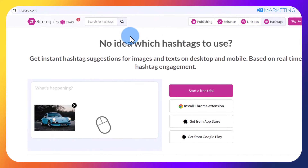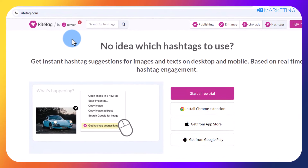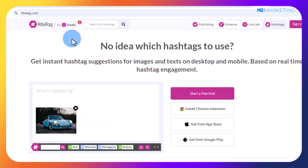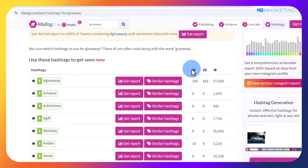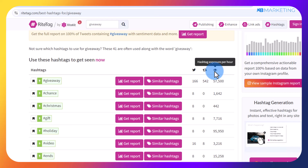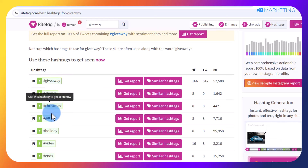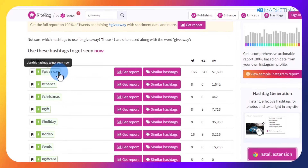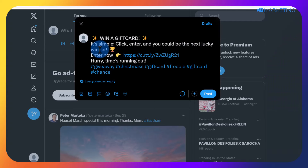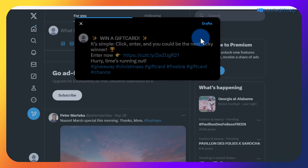The final thing before posting is to add hashtags. Go to righttag.com — I'll leave the link in the description — and type in a keyword related to your smart link, such as 'giveaway.' Over 57,000 people see this hashtag every single hour on X. You can see other related giveaway hashtags like 'Christmas gift' and 'holiday' since it's towards the end of the year and many people want to take advantage of any giveaway they come across. Copy these hashtags and include them in your tweet, then click post.